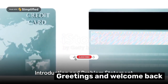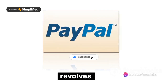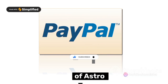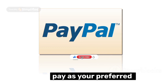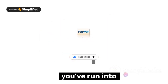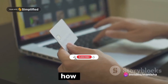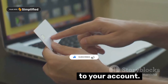Greetings and welcome back to our channel. Today's topic of discussion revolves around a common problem that continues to perplex many — the blocking of AstroPay cards. If you've been using AstroPay as your preferred payment method, chances are you've run into a blockade or two. Today we're going to guide you step-by-step on how to unblock your AstroPay cards and regain access to your account.